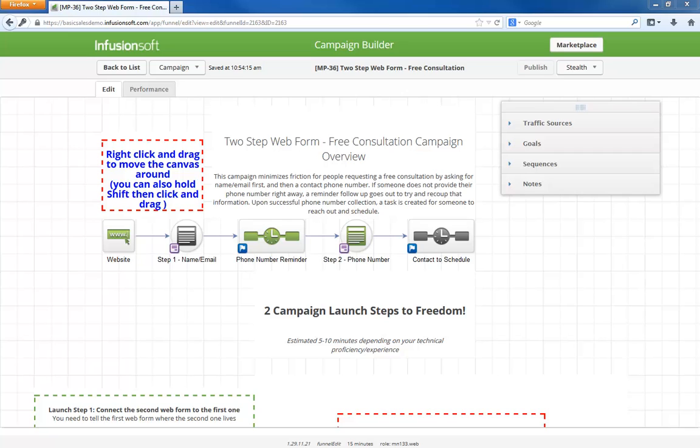This month we are going to progressively collect consultation requests across two different web forms. In general, when collecting information on a form, if you can do it progressively instead of all at once, you should have better conversion rates because with fewer fields initially there is a lower barrier to entry. So while the campaign this month is strategically focused around collecting consultation requests, this multi-form tactic can be used for many different lead generation strategies.